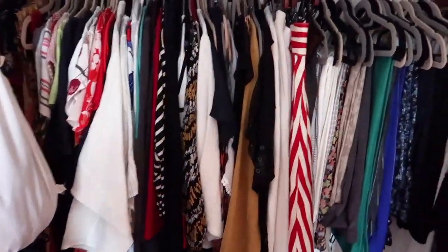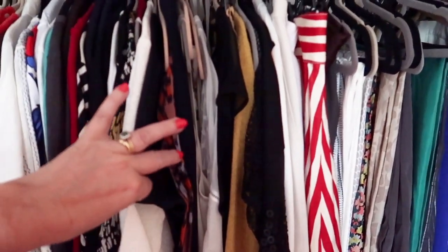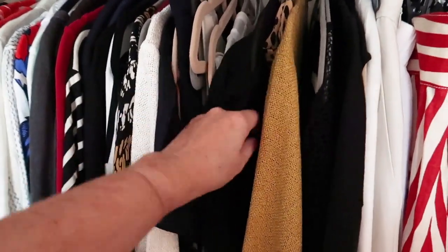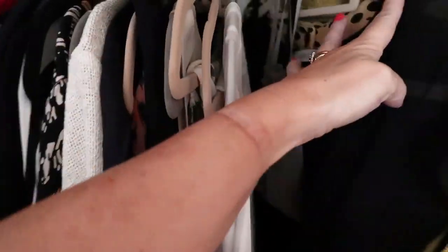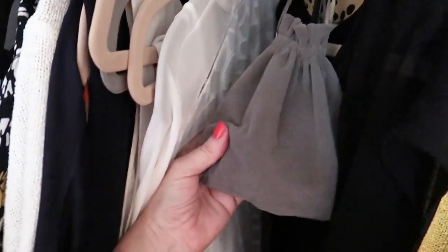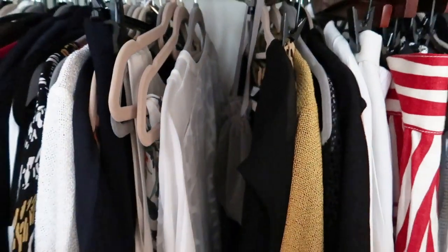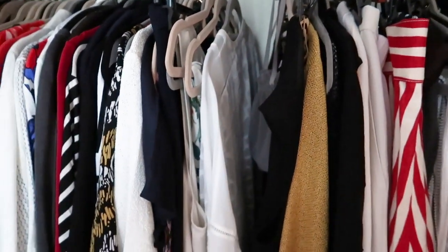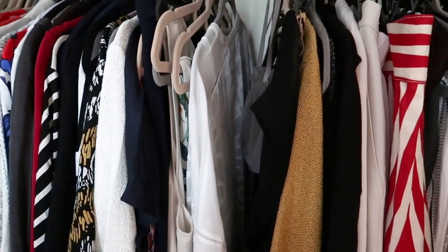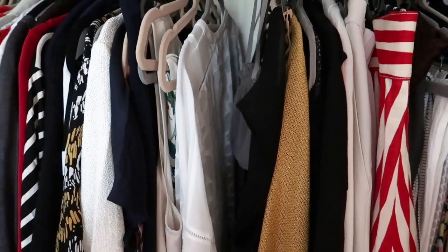Starting in my wardrobe, I've got a section here with the pieces I'm going to be taking with me. For example, one day I'm going to be wearing a jacket with a top and a skirt, so that's clipped together on the hanger. I've got a bag with any jewellery that's going with it, and in my other wardrobe I've got a separate space for all the shoes and handbags I'm taking.